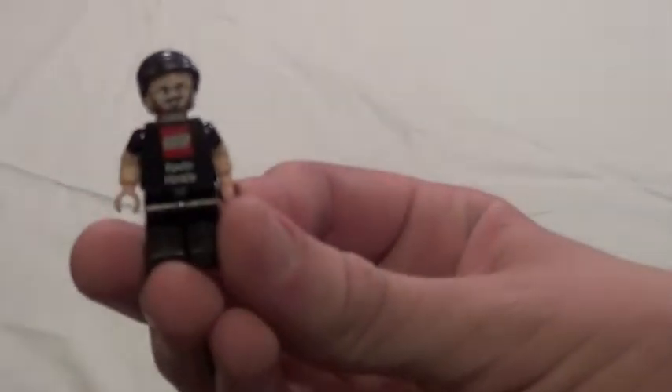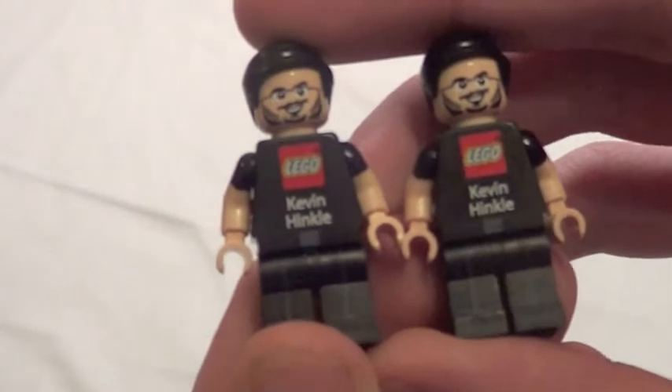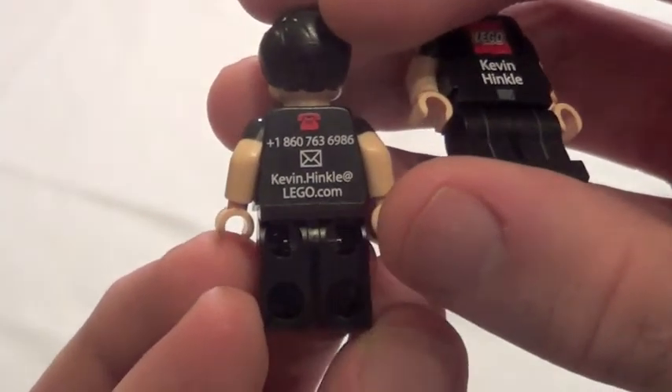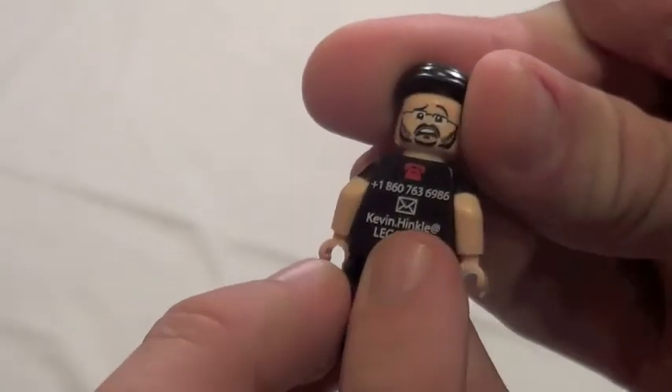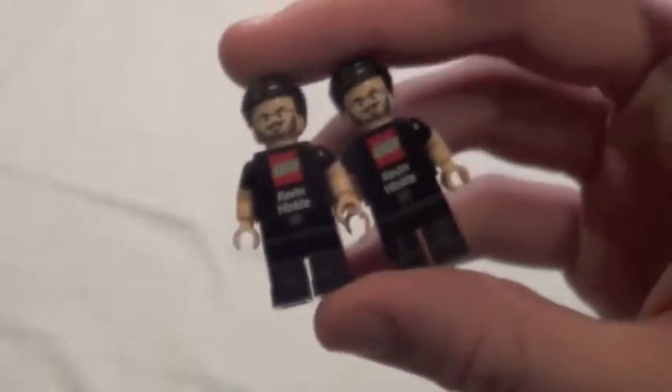Here are a couple more free things — a lot of free stuff. Kevin Hinkle. If you guys know who Kevin Hinkle is, he's awesome. These are official Lego figures, not custom figures — these are official. I got two of them. He works for Lego — it's basically his business card. He's got his phone number, his email address and everything. It's an awesome figure. It also has a double-sided face, which is really cool and really unique. So I have two of these.